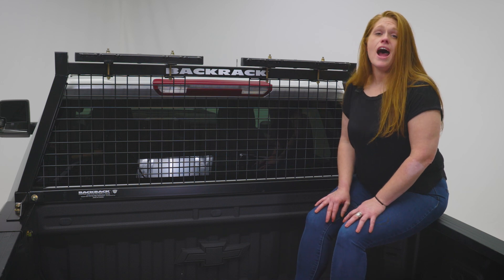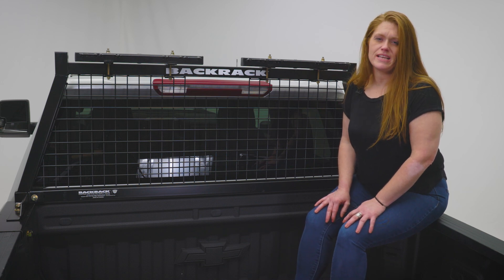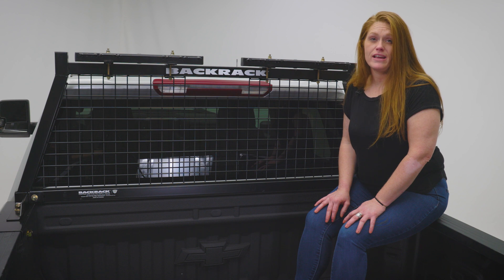Work's got to be done. A protected truck stays on the job site. The Backrack Safety Rack will protect your window and your passengers.